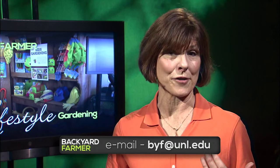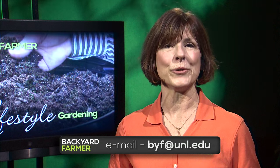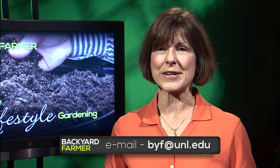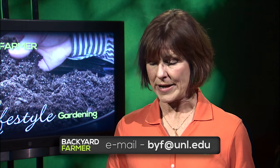This is the last Lifestyle program this season, but we're still taking your emailed questions and pictures for the Backyard Farmer program. That address is byf@unl.edu. Our first two questions come from Broadwater, Nebraska, which is way out west, and they're both tree-related.